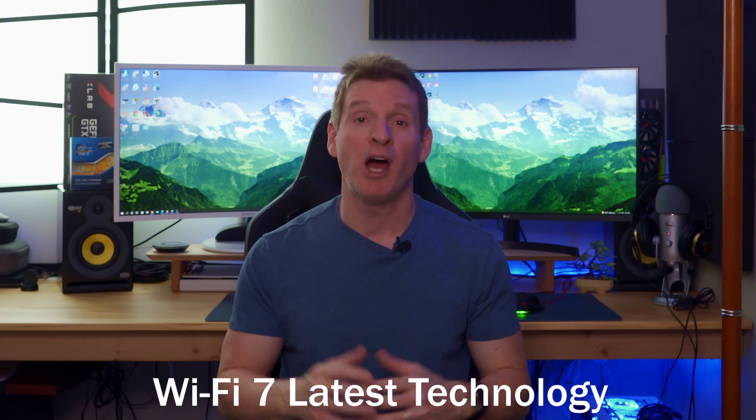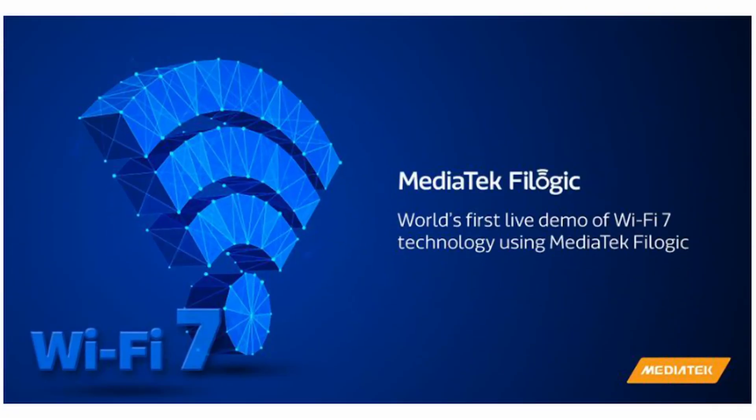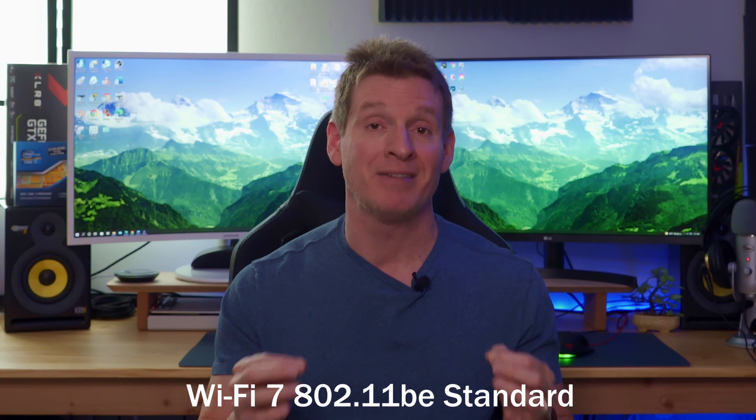There's a lot of new technology behind Wi-Fi 7 and we're going to talk about that technology in this video. MediaTek refers to Wi-Fi 7 as FiLogic technology, and MediaTek's demonstration showcased super fast speeds and very low latency. This proved that Wi-Fi 7 FiLogic technology could achieve the maximum speed defined by the 802.11be standard, which is the official name of the upcoming Wi-Fi 7 standard. Wi-Fi 7 will deliver 2.4 times faster speeds than Wi-Fi 6 without using any extra antennas.